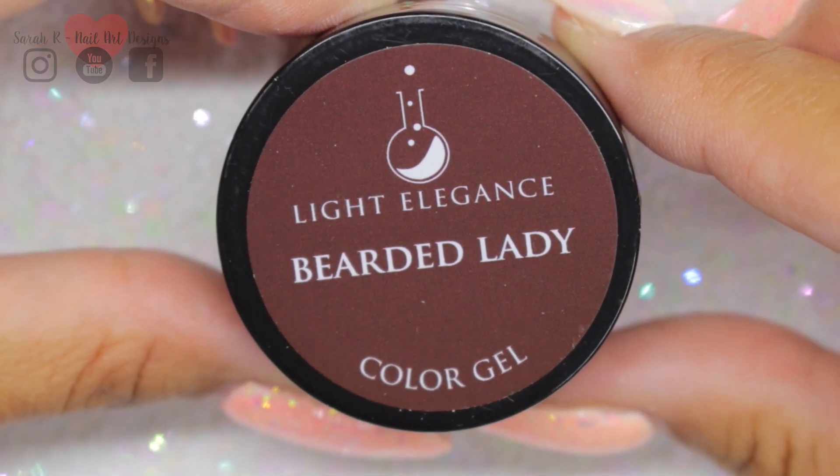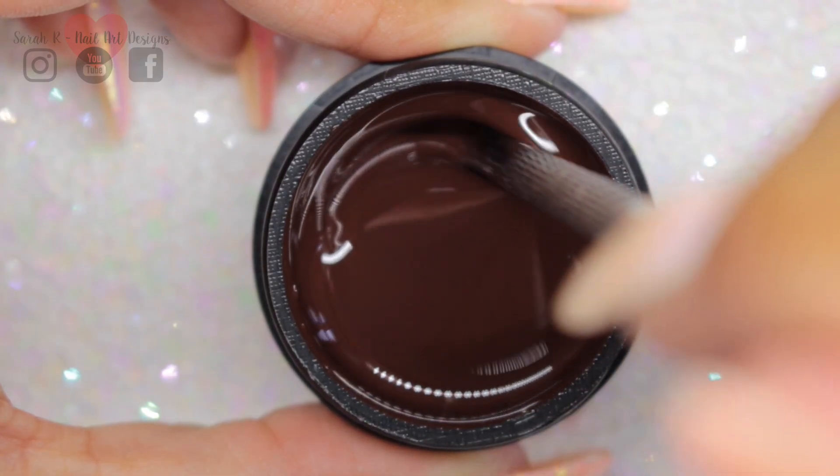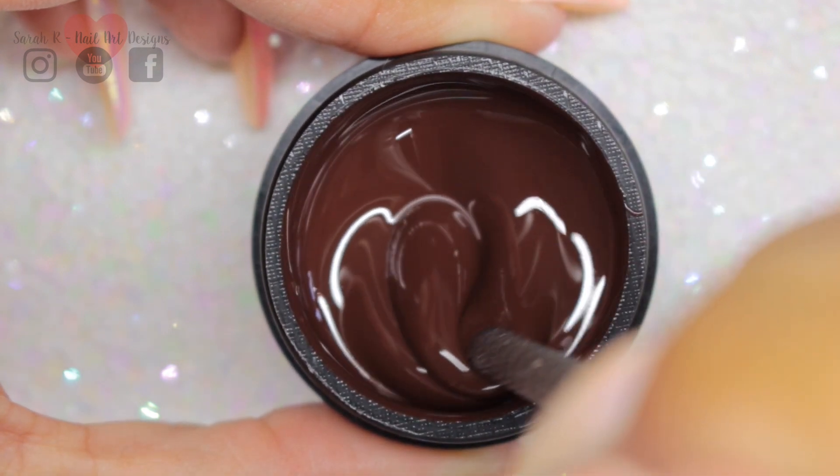Bearded Lady is a lovely velvety shade of brown. This actually just reminds me of melted chocolate.